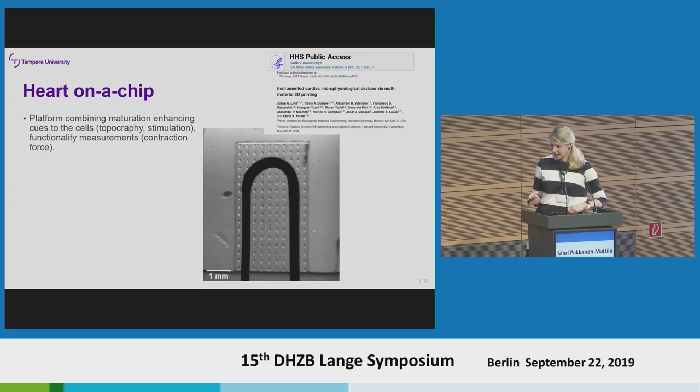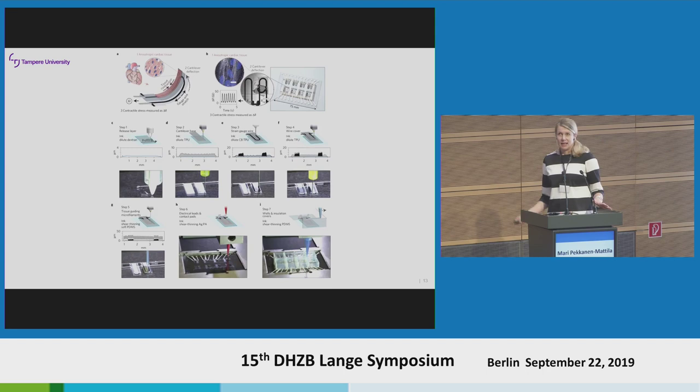This is a pretty busy slide, but I wanted to show what different techniques can be utilized in organ-on-a-chip and what kind of collaboration is needed. They use 3D printing here — much more expertise is needed than just basic 2D cultures. I can do the 2D cultures, but I cannot do this on my own. A lot of collaboration and different kinds of expertise are needed in this field.